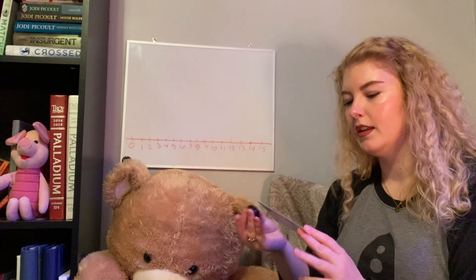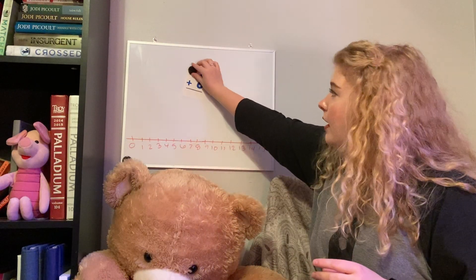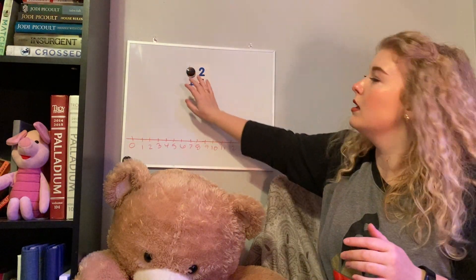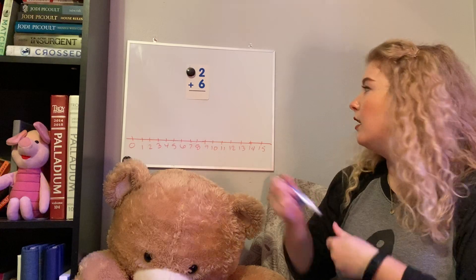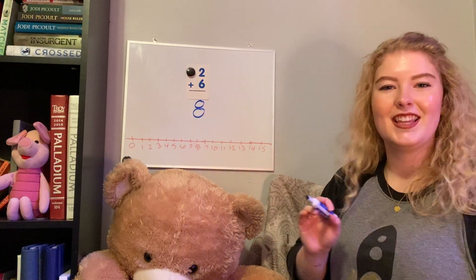Next we're going to do two plus six. Pause, solve it on your own, and then we're going to use mental math to solve it. We're going to count up in our head. We've got two in our head and we're going to count up six more, so I need six fingers. I'll go: one, two, three, four, five, six. Keeping two in my head: two — one, two, three, four, five, six — three, four, five, six, seven, eight. Our answer is eight.